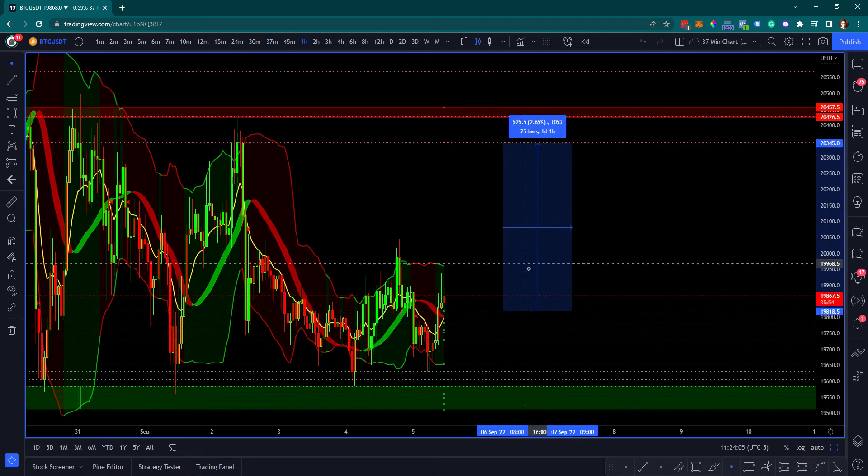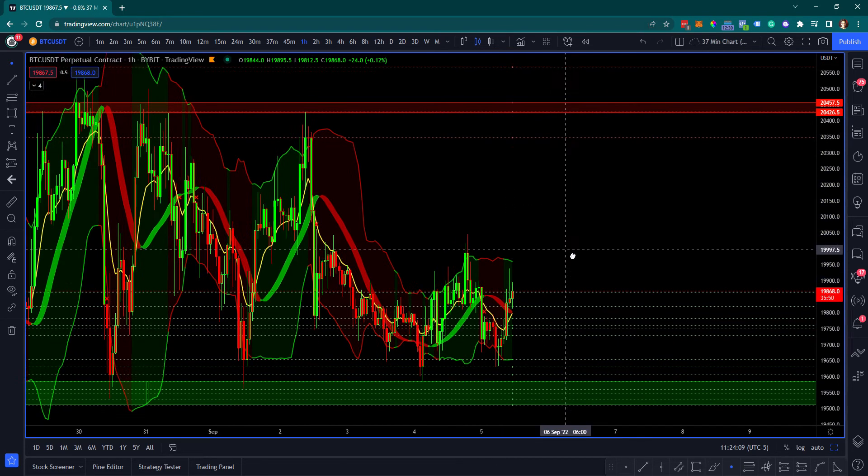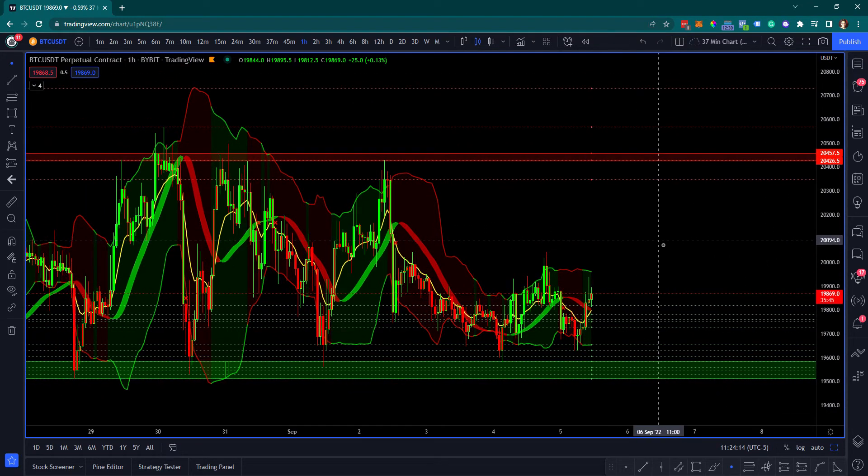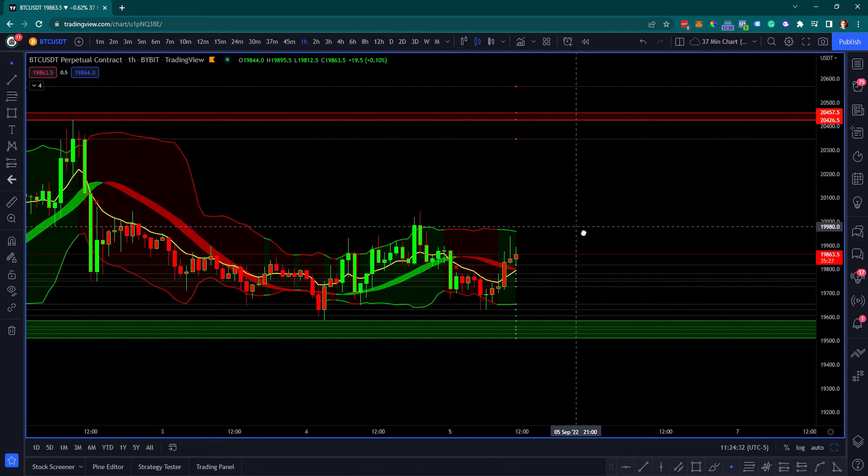We could see a pump of roughly 2.6%, so I am pretty bullish today. Especially Ethereum — I believe it's leading the market up until the ETH Merge, so Bitcoin is kind of playing second fiddle to Ethereum. I'll get into Ethereum in a bit, but first some closing thoughts on Bitcoin.